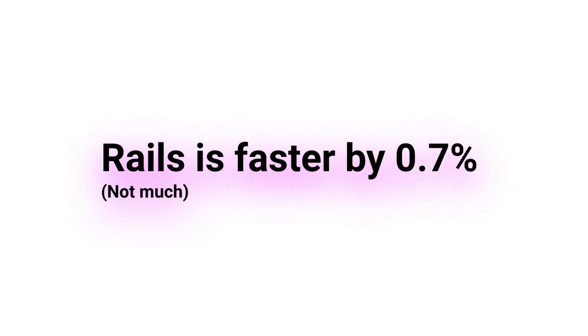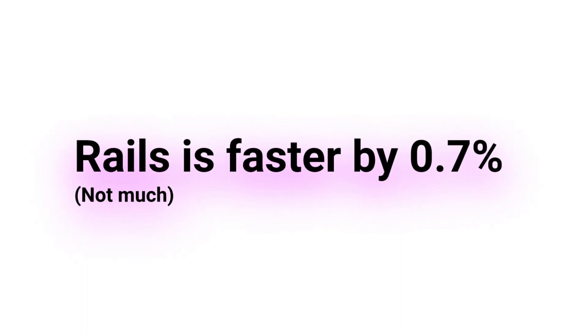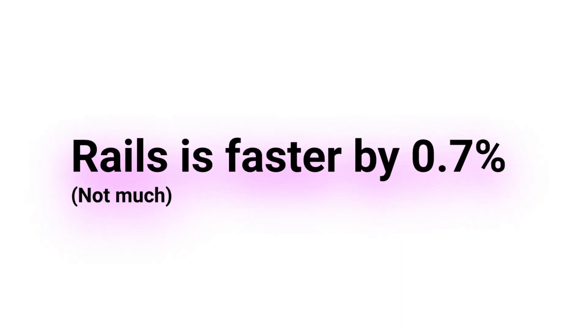In terms of their speed and performance, raw language or web framework speed is usually checked only by measuring it via a real experiment on a real app. Ruby on Rails has proven itself to be faster than Django by 0.7%, so on speed and performance, Ruby on Rails wins.